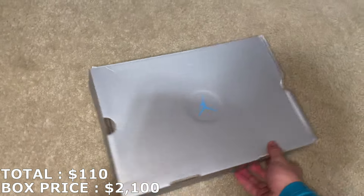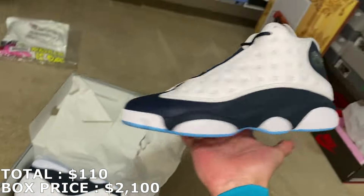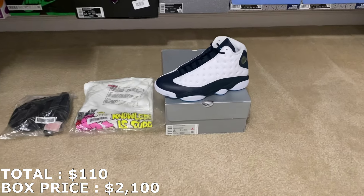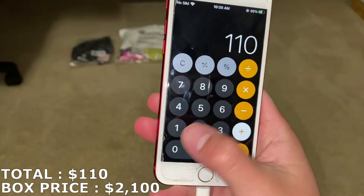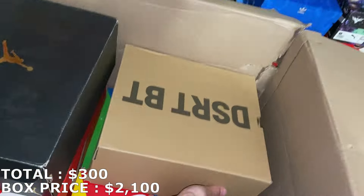Now let's get into the shoes. I already know what this is — it's not a great shoe but it's a size 8. It's the Jordan 13 Obsidian and it has a receipt from Finish Line. They are brand new but pretty sure they're going for under retail. In size 8, I'm going to mark it at $190, bringing my total to $300 so far.